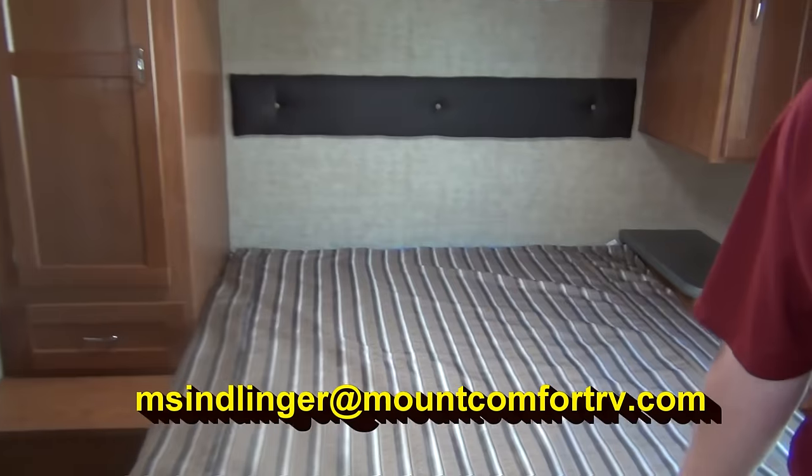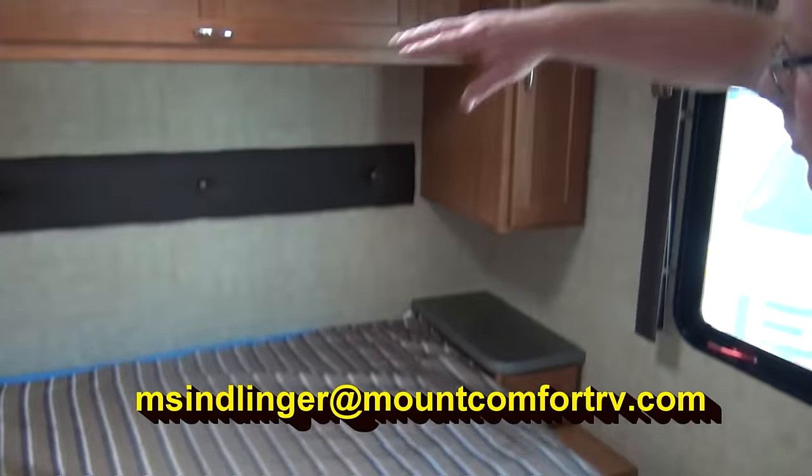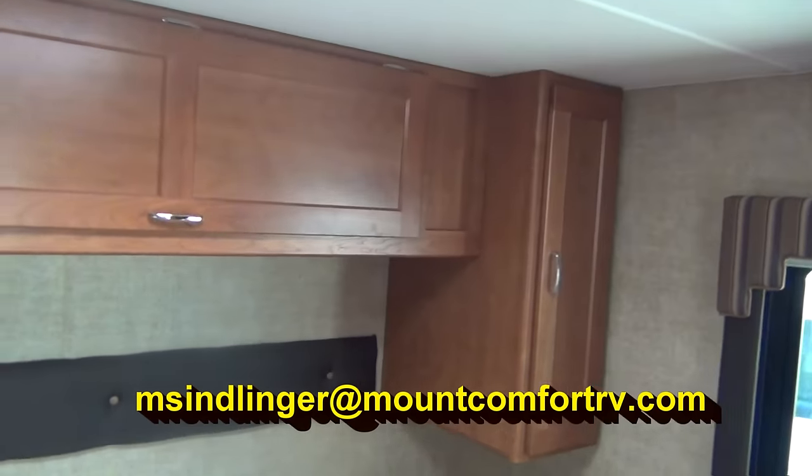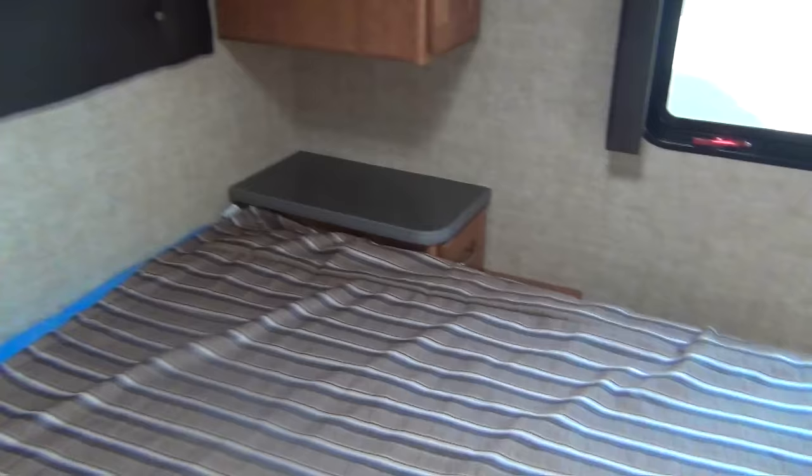And coming back here, we've got a queen-size bed. Wardrobe on one side, storage on the other. Nightstands on both sides, so in case you have your cell phones, alarms, whatever you need.